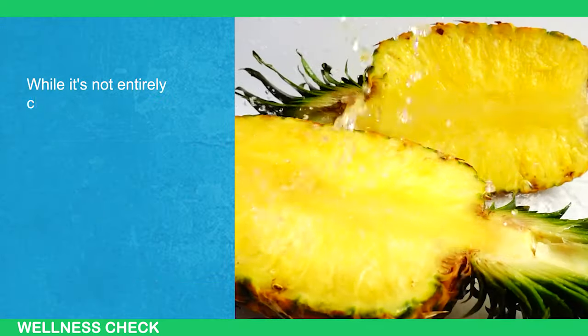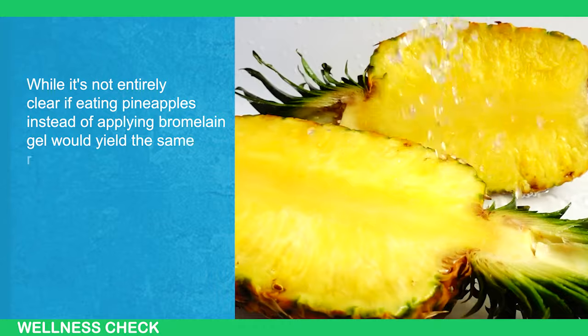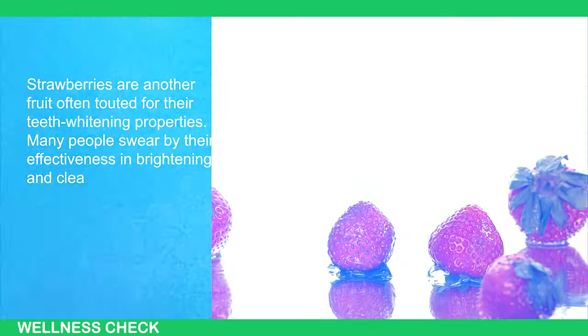While it is not entirely clear if eating pineapples instead of applying bromelain gel would yield the same results, it's better than nothing.